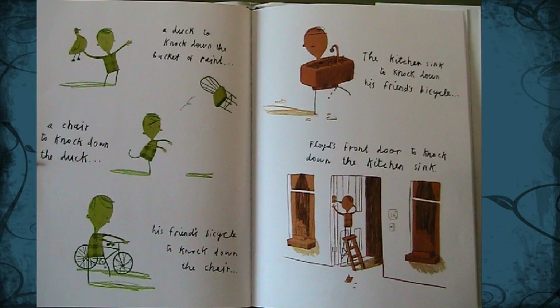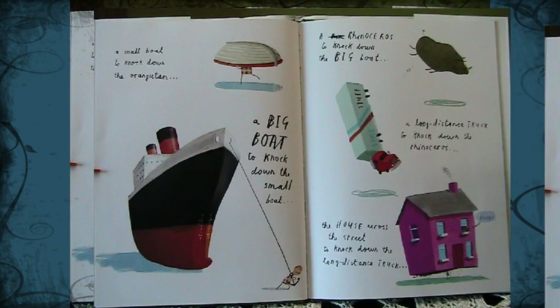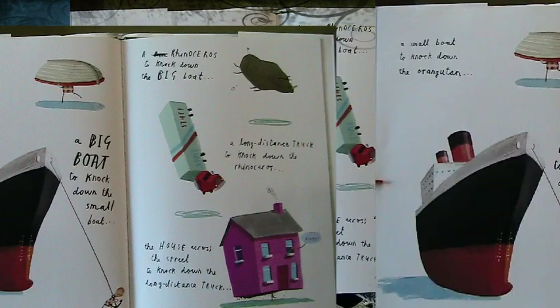Then Floyd tried a duck to knock down the bucket of paint, a chair to knock down the duck, his friend's bicycle to knock down the chair, the kitchen sink to knock down his friend's bicycle, Floyd's front door to knock down the kitchen sink, the family car to knock down the front door. Hello! The milkman to knock down the family car — did you get here the same way? An orangutan to knock down the milkman, who surely had somewhere else to be. A small boat to knock down the orangutan, a big boat to knock down the small boat, and a rhinoceros to knock down the big boat.